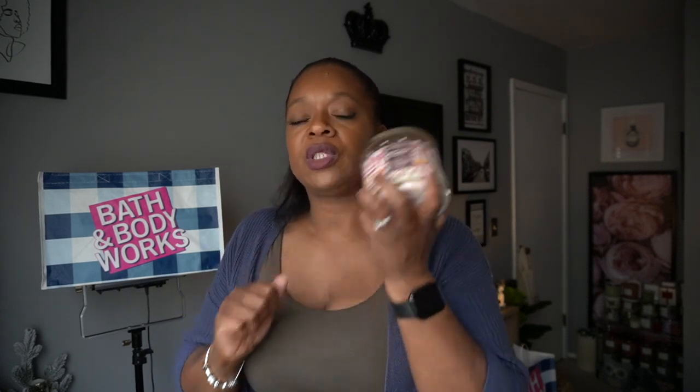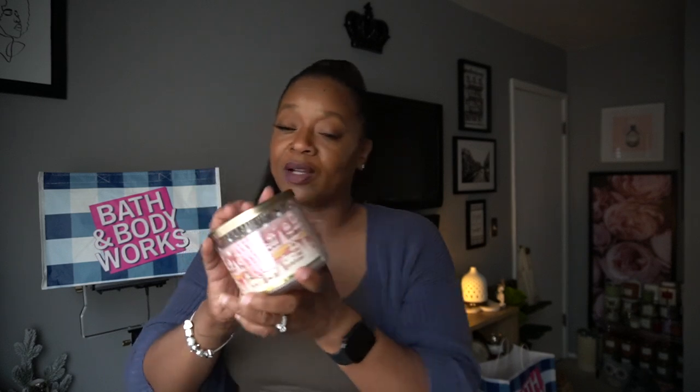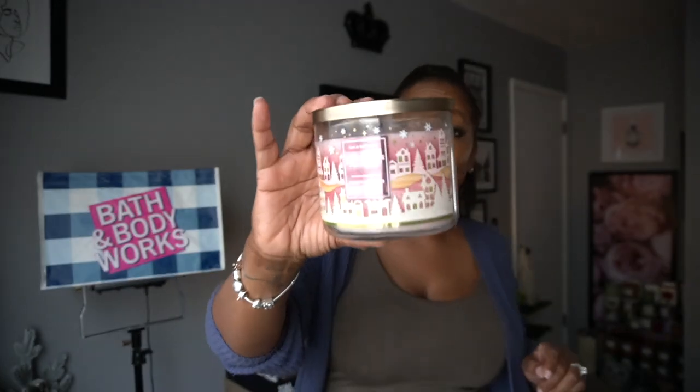I'm just hoping it throws just as good as it smells on cold. Thank you Bath and Body Works for this one — it is good. Hopefully y'all grab this one. If you didn't grab anything else, hopefully you grab at least one of these because this thing is good.